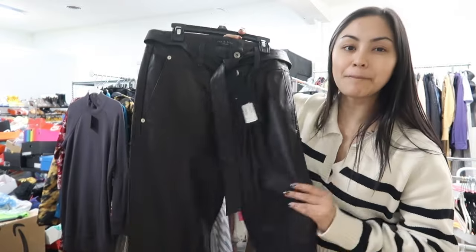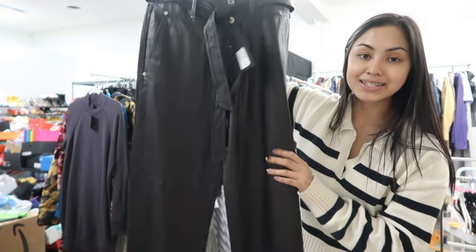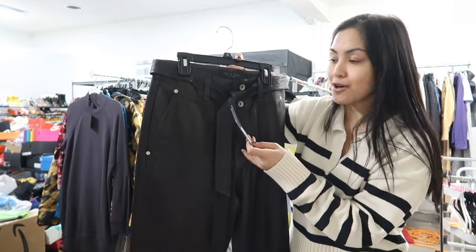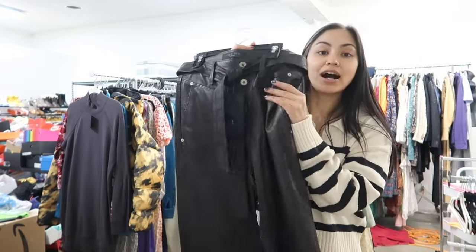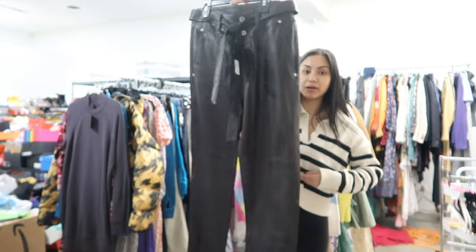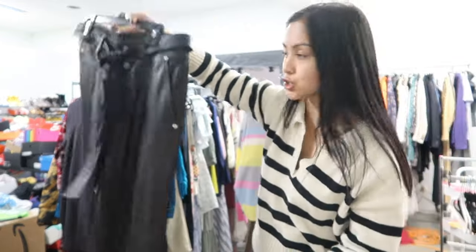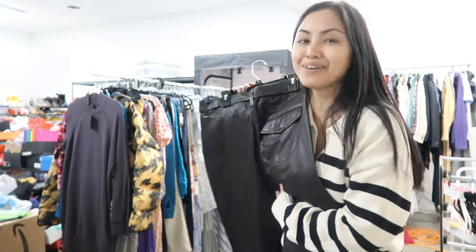Next, we have the most buttery soft leather pants. I just looked at the price tag and these retailed for $1,000.95. They are by Rag and Bone and they are, I swear, the softest thing I've ever touched. They're so cute — they're a high rise with a belted detail and little slits on the side at the bottom. I love that style because you can really show off your shoe. These are $1,000 — that is wild to me.